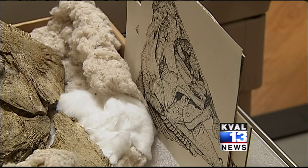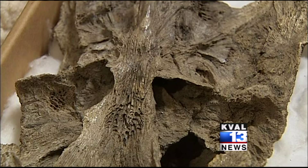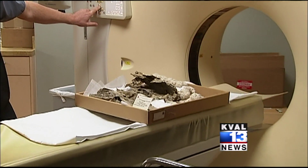Not just any salmon — it was this big. Seven feet long and five million years old. Scientists dug up the saber-tooth salmon fossil in southern Oregon in the 1960s. Fifty years later, the skull now sits on this exam table at Oregon Imaging Center in Eugene.